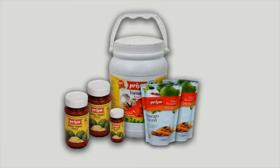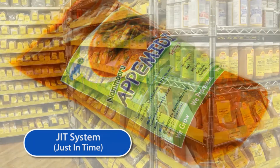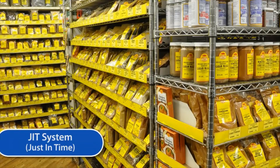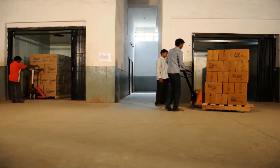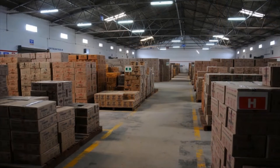Dispatching. The pickle processing industry follows the JIT, just-in-time system, where the finished product is dispatched as soon as the product is ready. A carton of processed pickle can be stored for a maximum of two days in the storehouse.